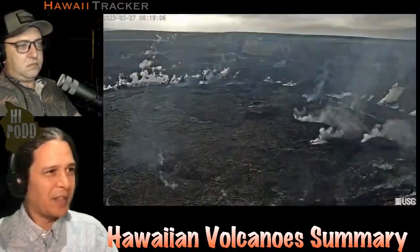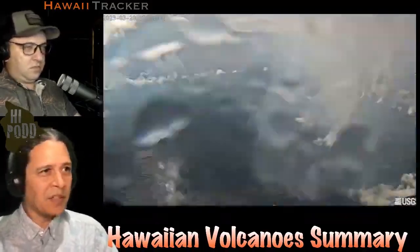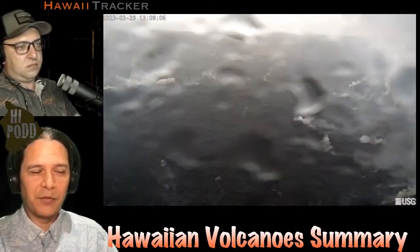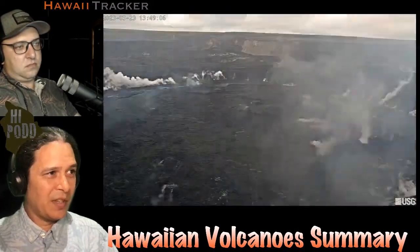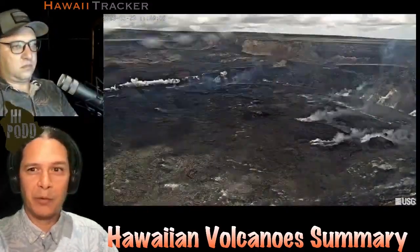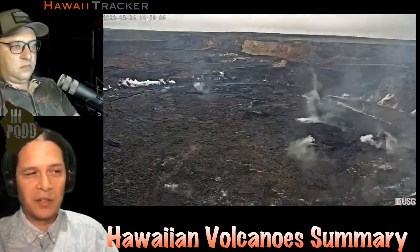This week's Hawaiian Volcano Summary. You're looking at the last week of surface images from the KW camera from the USGS HVO on Kilauea. What you're seeing is quite a lot of fume and steam, but no surface lava still. It's been a full three weeks now since we've seen lava on the surface on Kilauea.